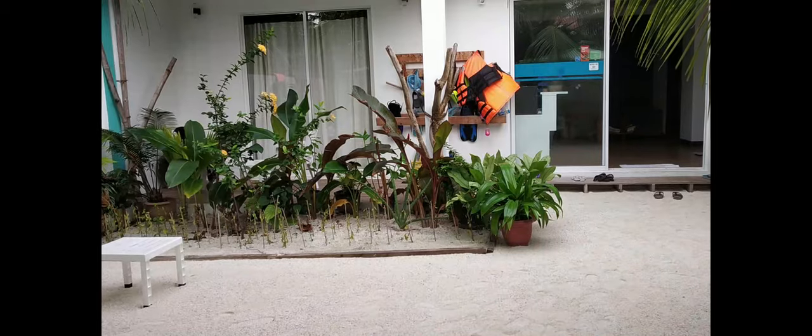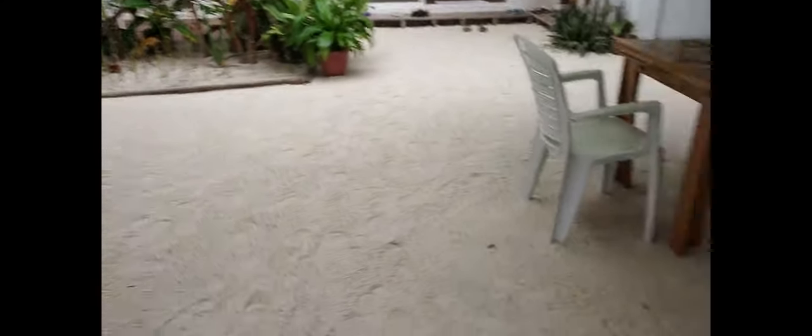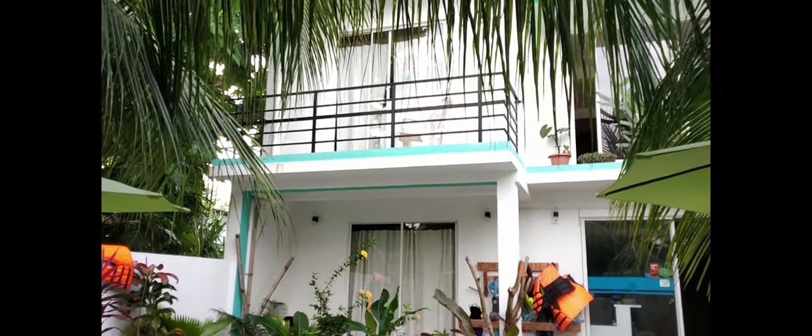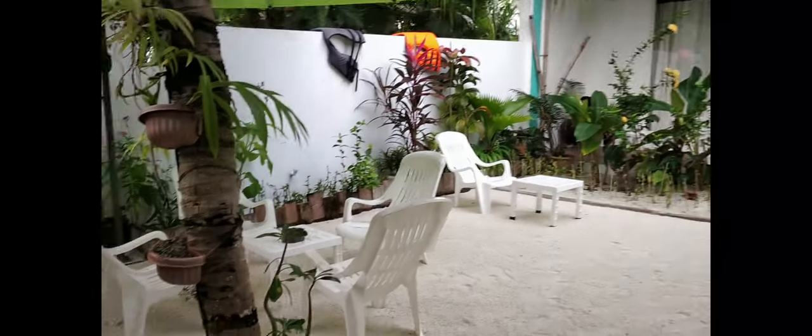Let's go to San Angu. This is the door. I came to this first place. This is the middle and there are two houses here.